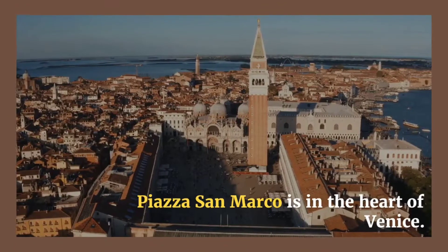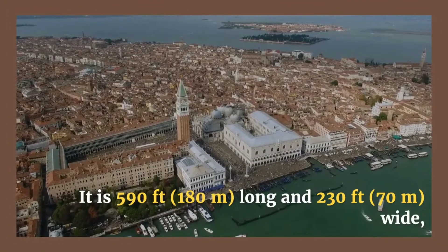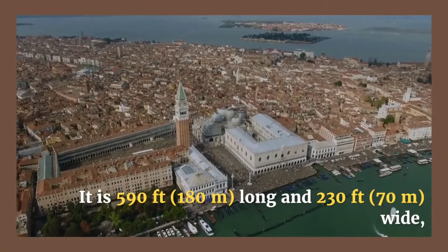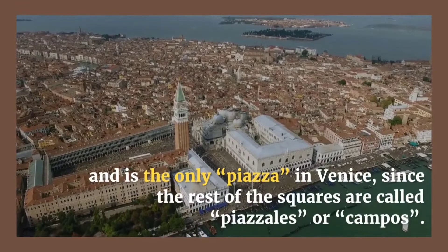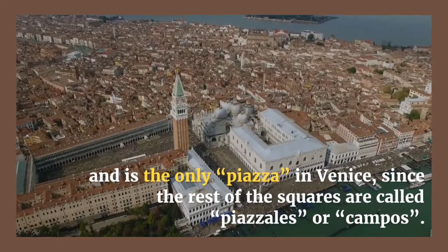Piazza San Marco is in the heart of Venice. It is 590 feet (180 meters) long and 230 feet (70 meters) wide, and is the only Piazza in Venice, since the rest of the squares are called Piazzales or Campos.